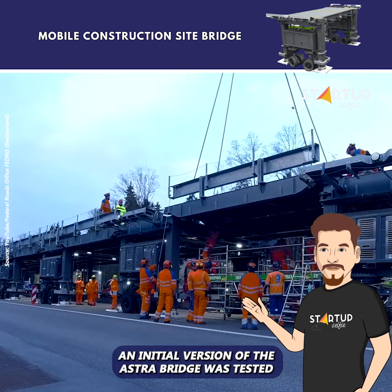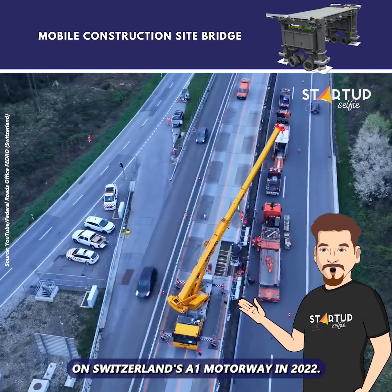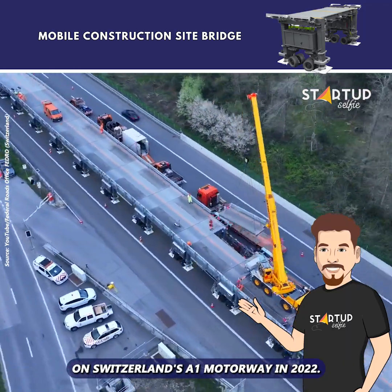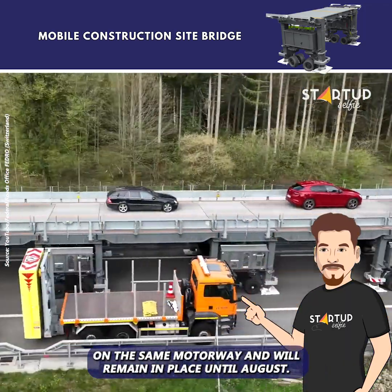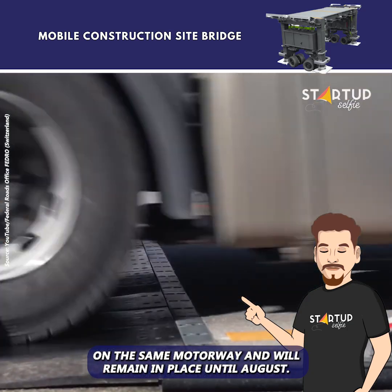An initial version of the Astra Bridge was tested on Switzerland's A1 motorway in 2022. This year, a new and improved model was installed on the same motorway and will remain in place until August.